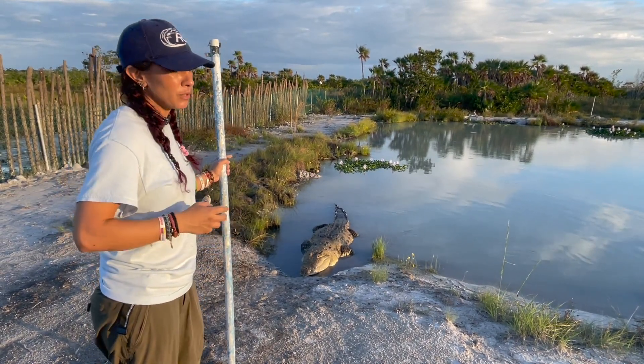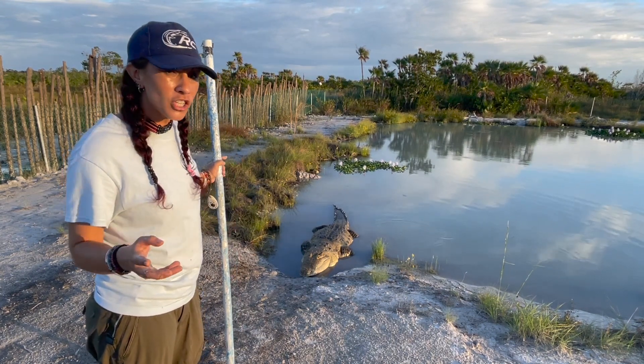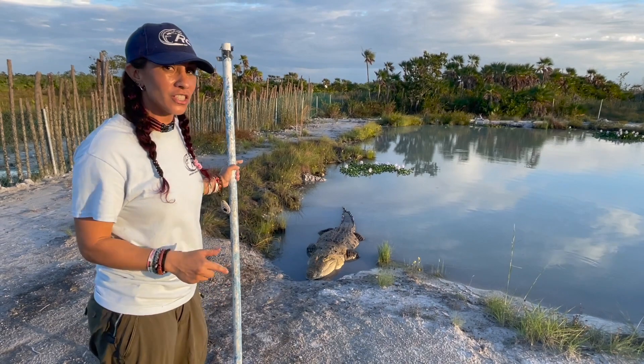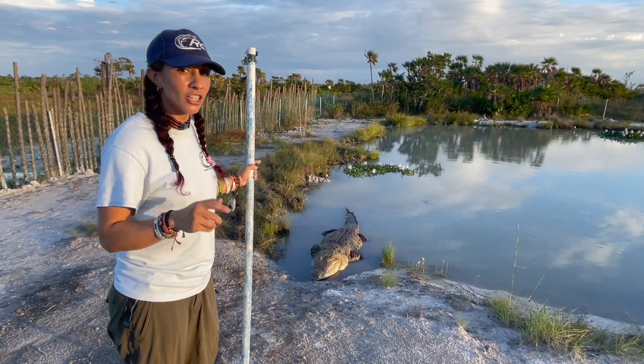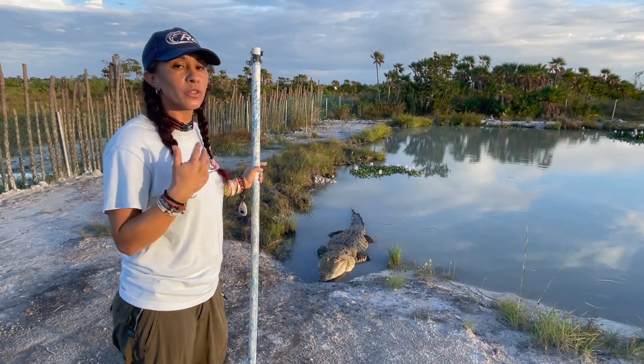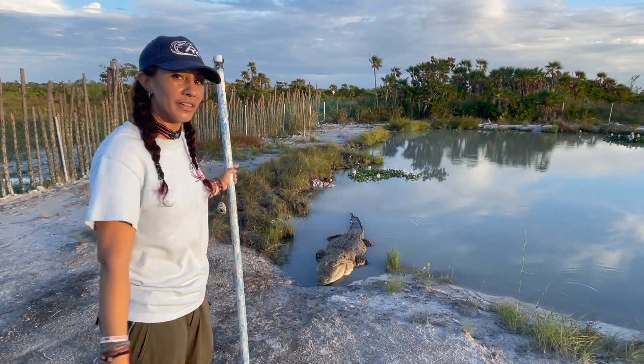We're more than happy to provide you with any other information. Additionally, if you really want to sink your teeth into conservation, go ahead to the CRC website and donate today to help us with our research and conservation of these beautiful animals.